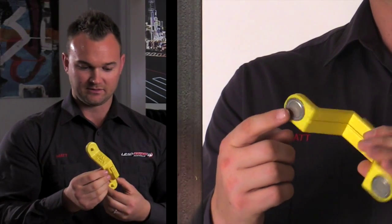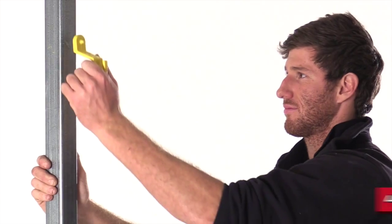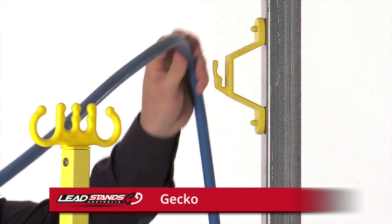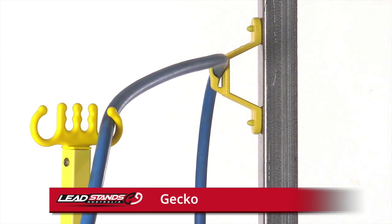This product is one of Lead Stands Australia's pride and joy — called the Gekko. The Gekko goes up on a metal structure and has a channel to suit your normal extension leads, plus a bigger channel to suit your 20 amp, 32 amp leads and air hoses.